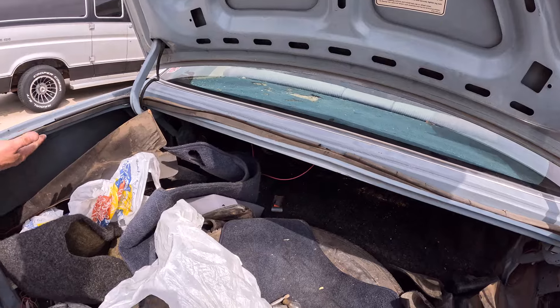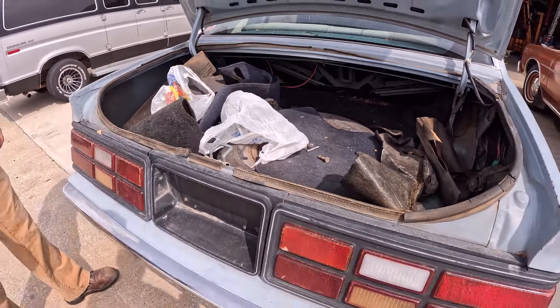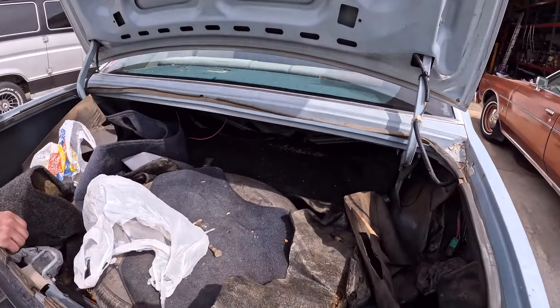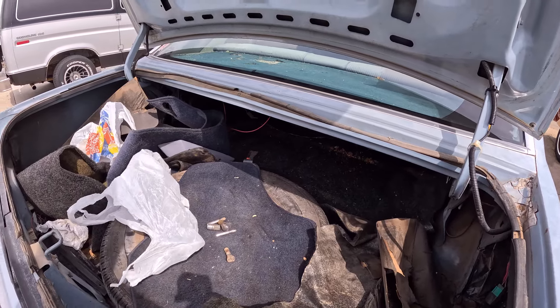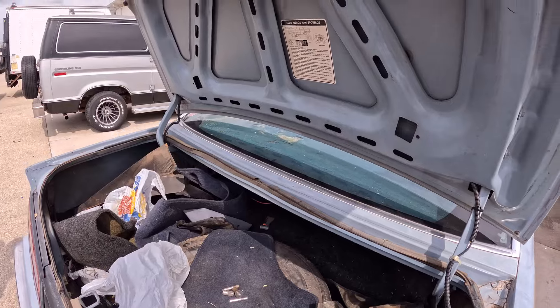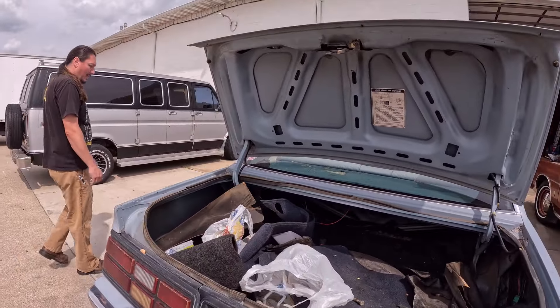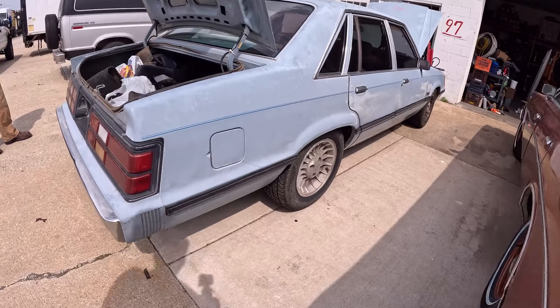These don't have a spare tire well — the Fairmonts have one. It's a different trunk pan style. I never had one of these. Oh, I did for a moment — I had an LX a while back, sold it to a guy, he drove it for a long time. That was a cool car.